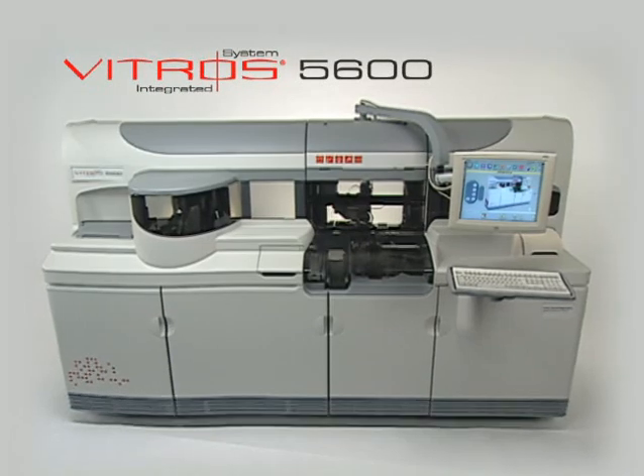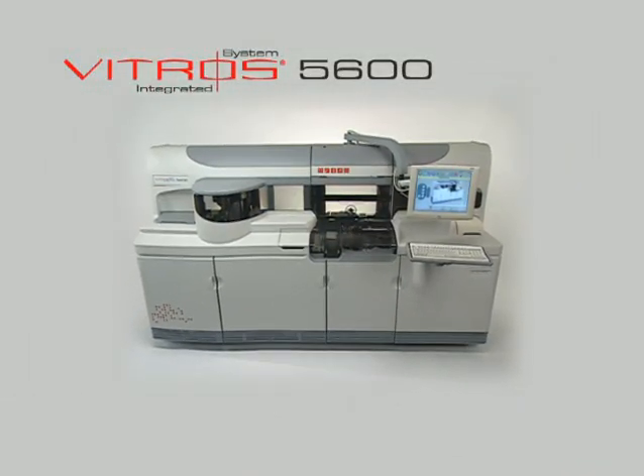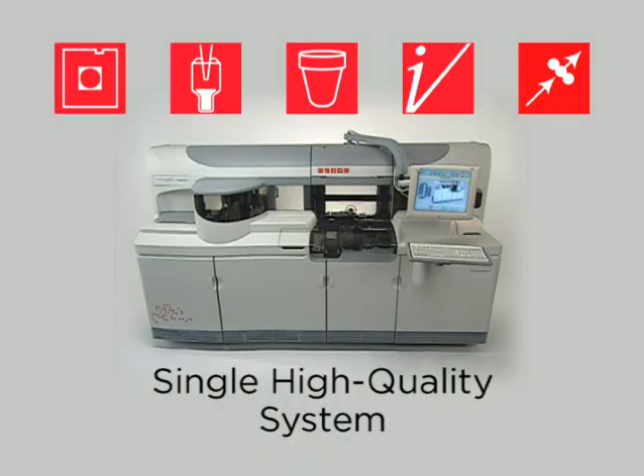The Vitros 5600 integrated system is a next-generation system that is uniquely designed to integrate clinical chemistry and immunoassay testing to increase laboratory productivity on a single high-quality system.